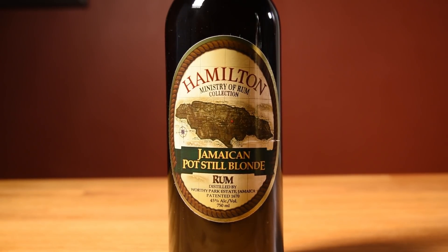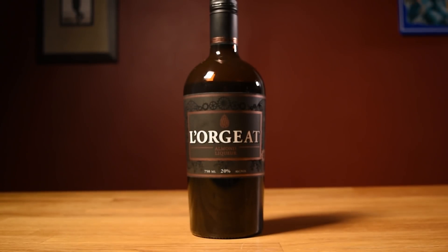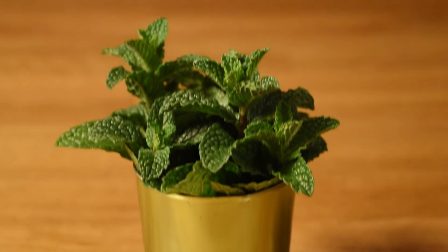This drink uses Jamaican rum, smoky mezcal, orgeat, curacao, freshly squeezed lime juice, and a lime wheel, an orchid, and mint for garnish.